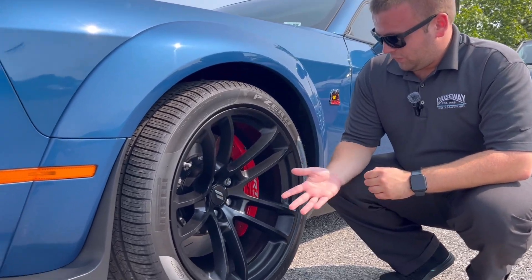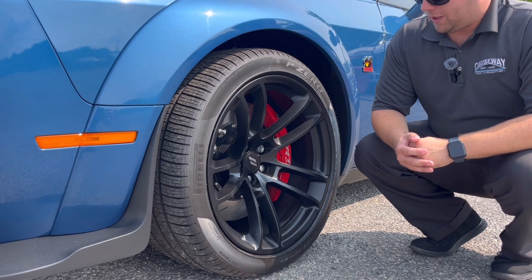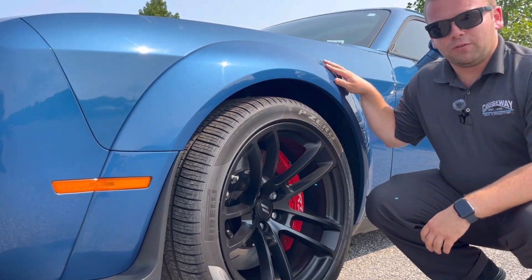Now coming to the wheels of the Challenger, we have these nice 20-inch matte black wheels to complement with the wide fender flares.